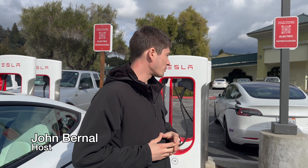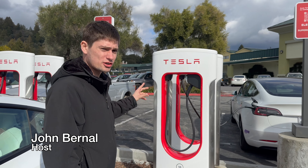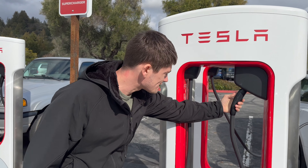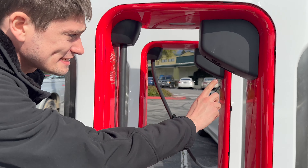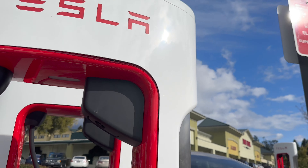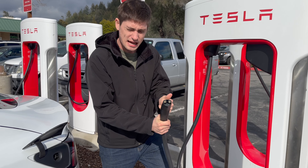Hey YouTube, you're watching AI Addict. Today I'm in Scots Valley on Mount Hermon Road where we're at a V3 Tesla Supercharger, and we found an interesting spotting — this North American Charging Standard is actually hooked into a CCS adapter, which is Tesla's Magic Dock. Absolutely incredible that we happened to spot one.